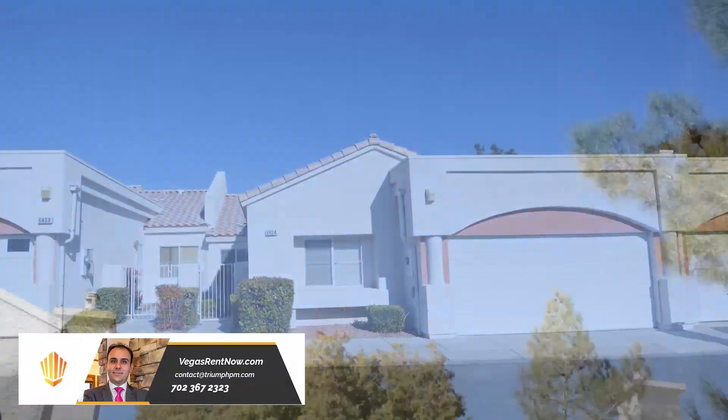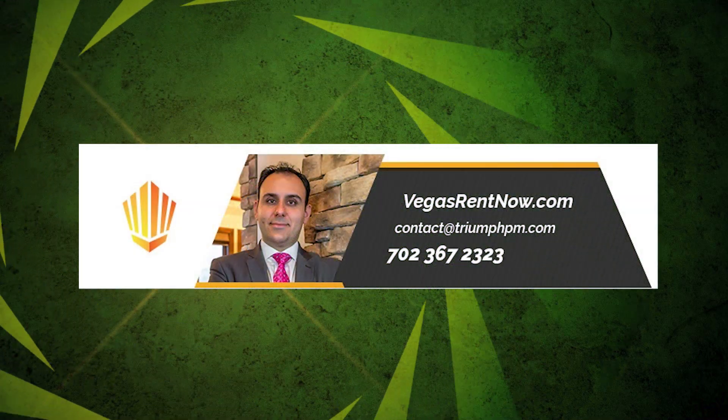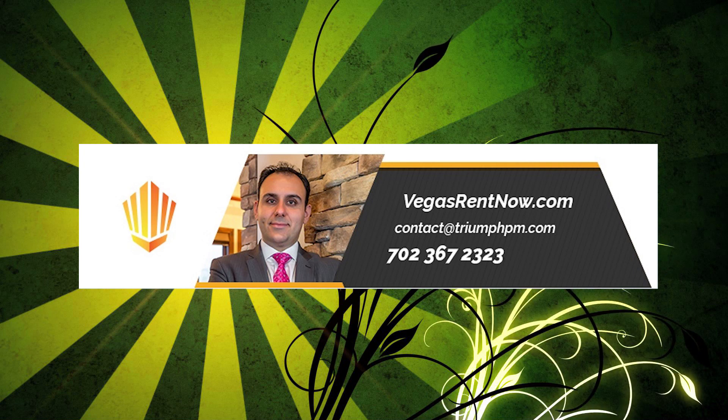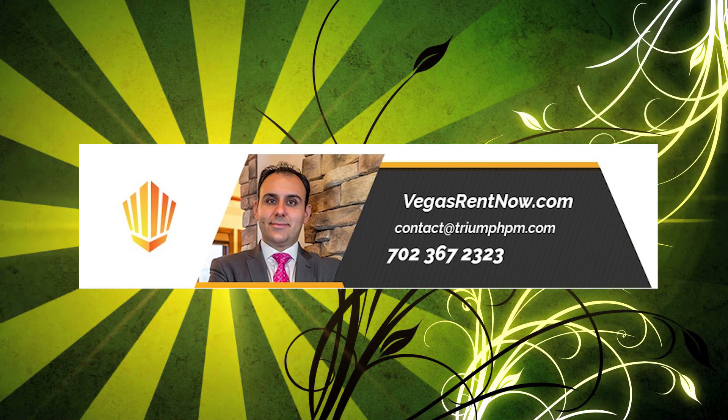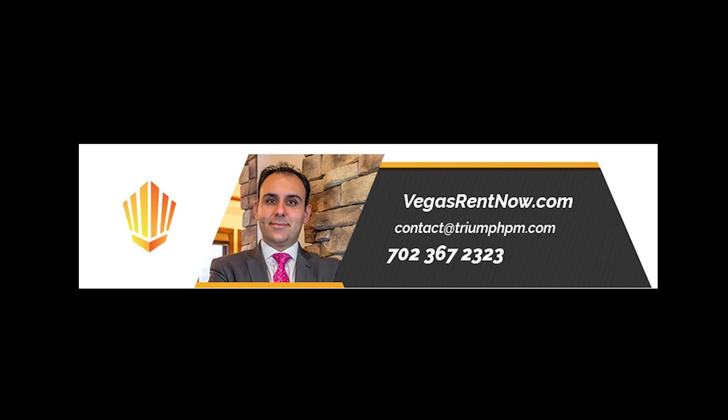This three bedroom, two bath townhouse with 1182 square feet is available now for rent. Contact one of Triumph's friendly real estate agents to view this property by calling 702-367-2323. Or visit our website VegasRentNow.com to view our list of vacancies.